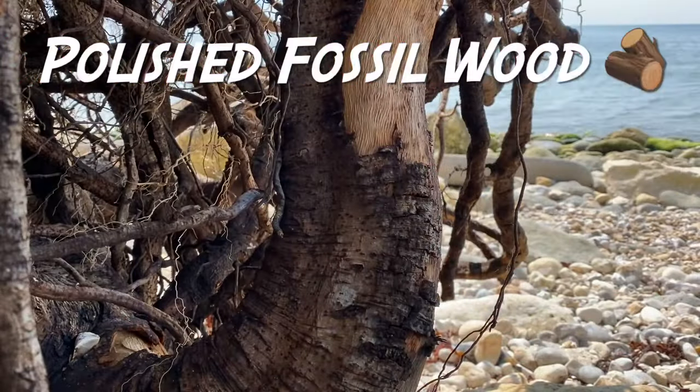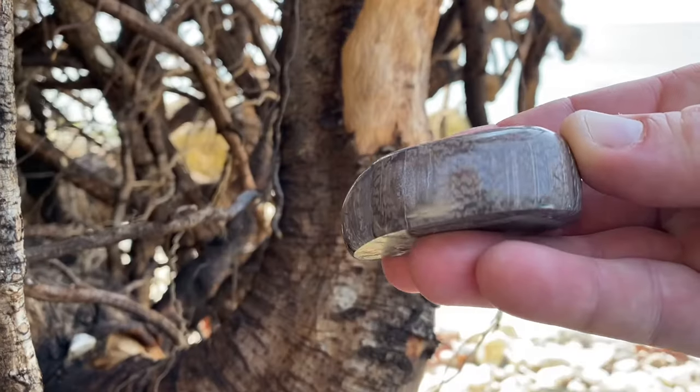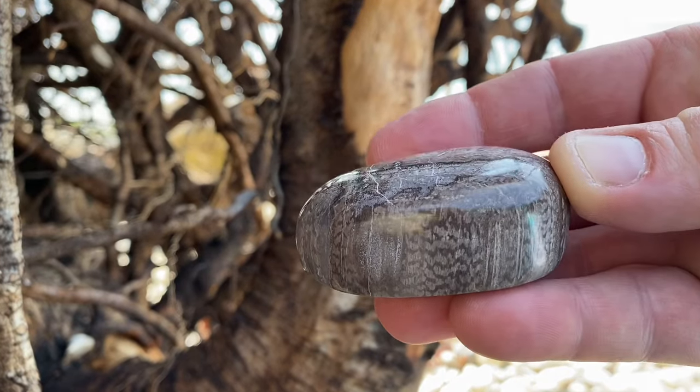Something I'd really like to get hold of again is the agatised and silicified fossil wood, and you can see this piece here that I found with those lovely striations there.